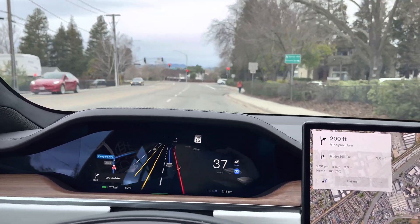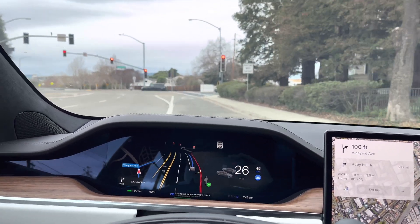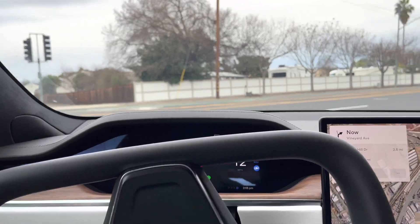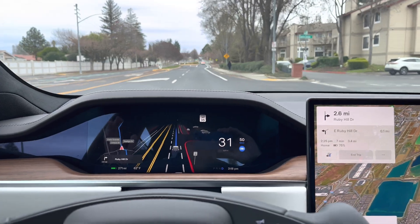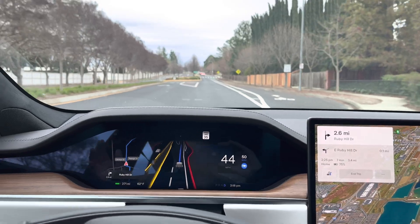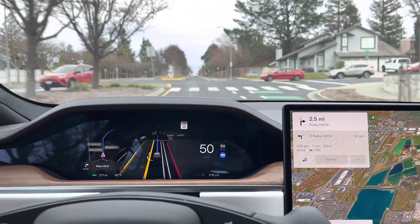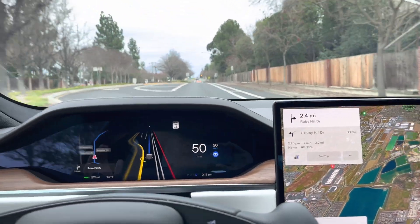You saw how it handled that perfectly. It's getting in the right lane and we have a red light — it just turned green, and the car noticed and handled that perfectly. At that last intersection it did slow down and pause a little bit, but it figured it out. I did not touch the wheel, did not touch the brake, did not touch the accelerator. It handled it perfectly.